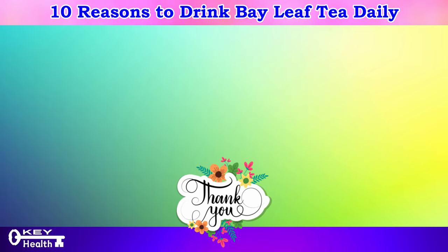Thank you for watching and, as always, I wish you excellent health, wealth, and happiness with the key to vitality in your hands.